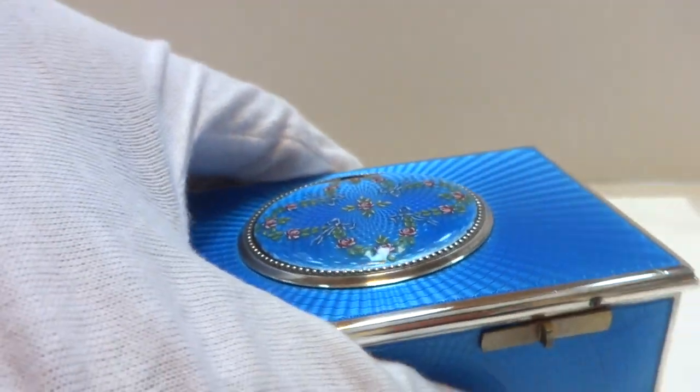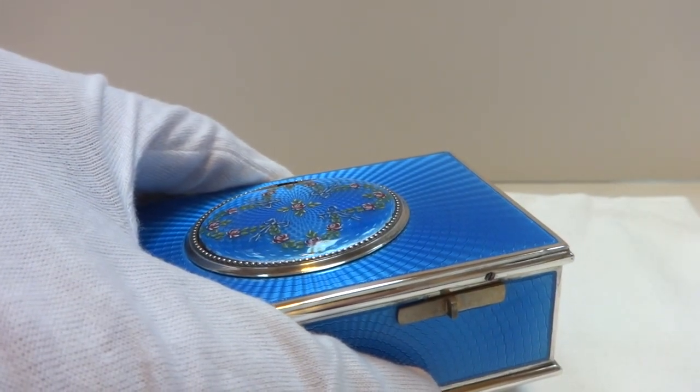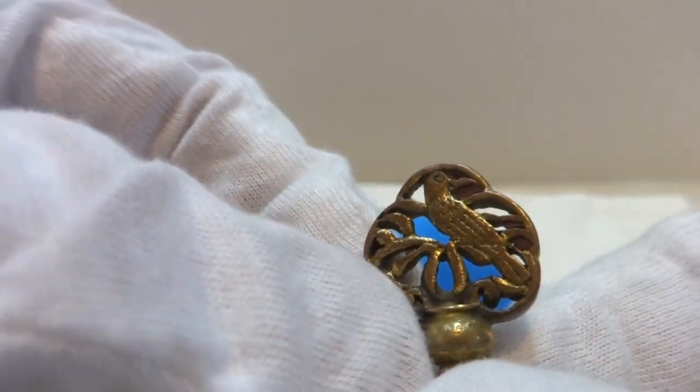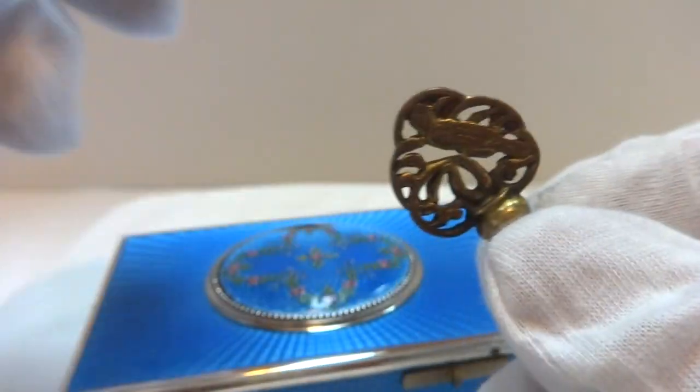It also has the original winding key, which is different than — you know, so many of the bird boxes came with a bird-shaped winding key. This has a tiny little bird that's inside the fob end of the key. And that's a nice little bonus.